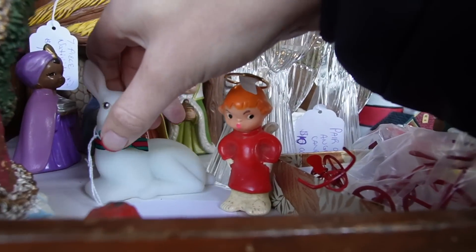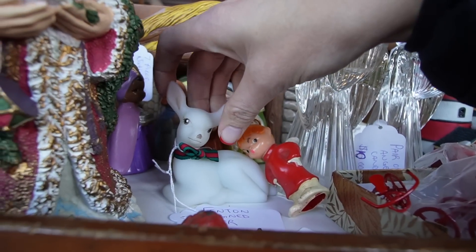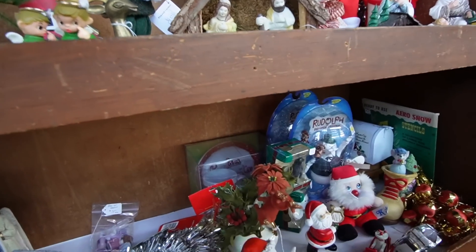I'm going to set that down right here and check out this Fenton Deer — signed Fenton Deer, only $20. I'll say I got a Fenton Deer for $20.